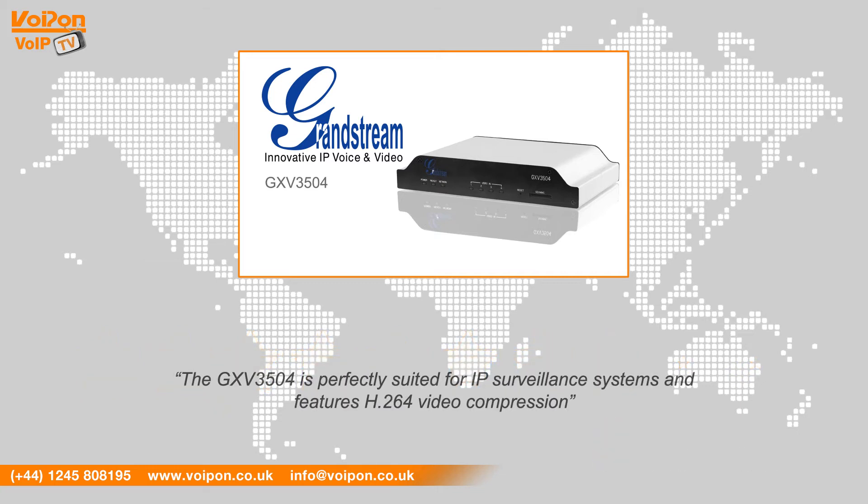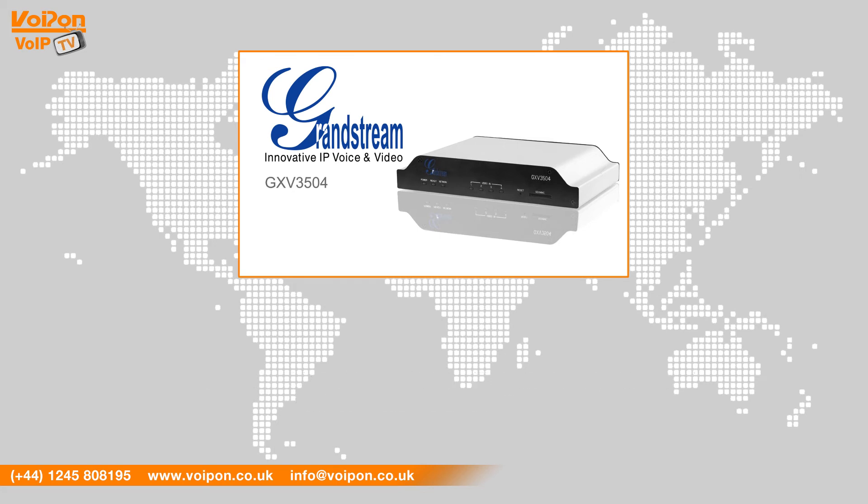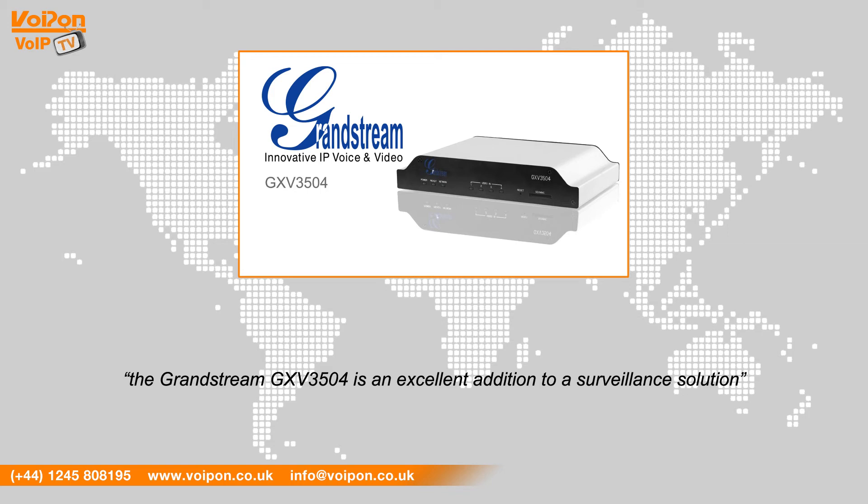The GXV3504 is perfectly suited for IP surveillance systems and features H.264 video compression. With the availability to stream video to mobile phones and video phones, the Grandstream GXV3504 is an excellent addition to a surveillance solution.